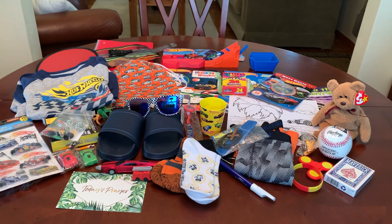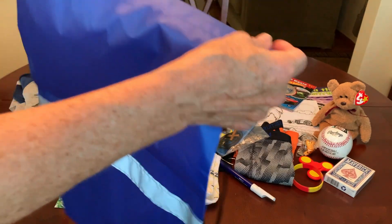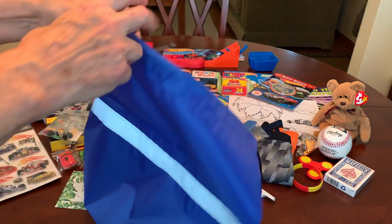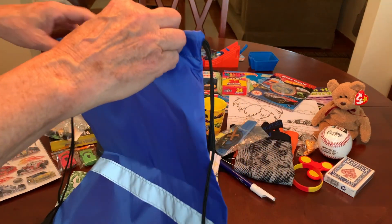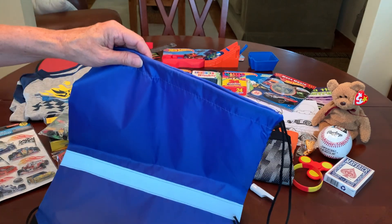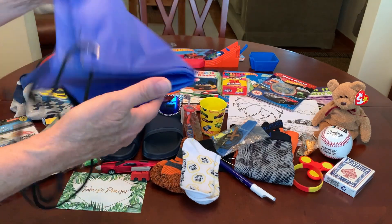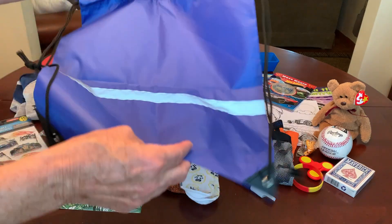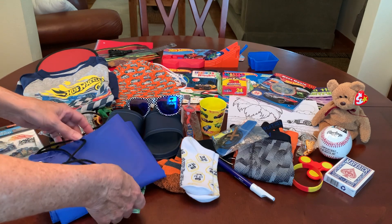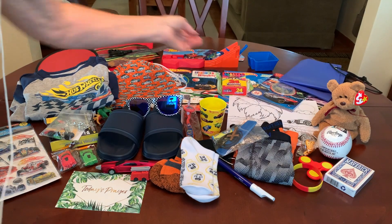The last thing in his box is a handy dandy drawstring backpack. I call it handy dandy because it comes in so handy when you can't fit something bulkier. I did have a canvas backpack to go in this shoebox but I just couldn't fit it. These will always fit in a shoebox and give the child something to tote their items home — and later he can use it for school or to store things in.